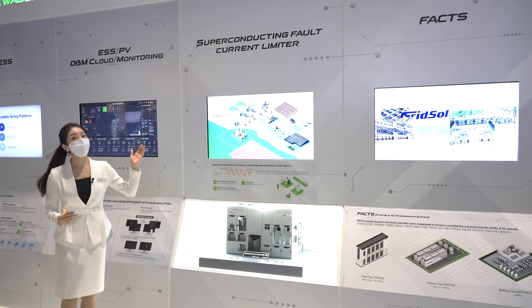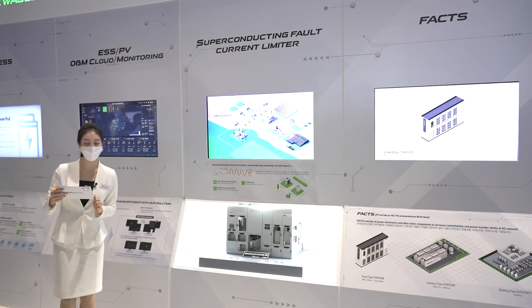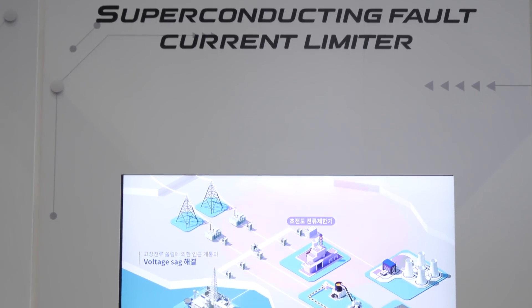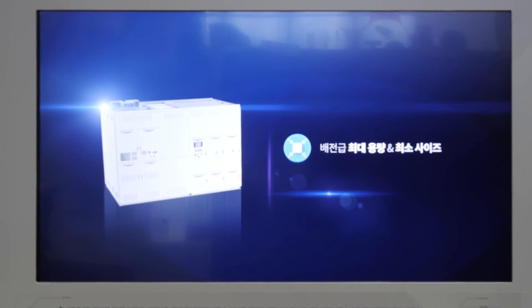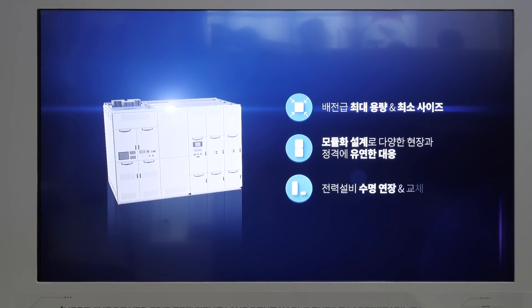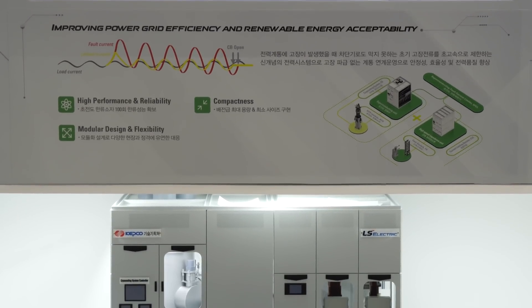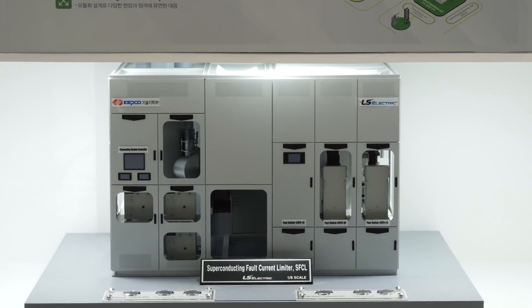The superconducting fault current limiter reduces the fault current so that it cannot affect the operations of the interconnected system. Renewable energy capacity continues to rise in Korea. The superconducting current limiter enables a large amount of renewable energy to be effectively and firmly connected to the existing system without fear of spreading fault currents. The limiter has secured high reliability for its superconducting current limiting module and cryogenic cooling system, with main components designed modularly to effectively respond to various ratings and installation conditions despite its compact size.